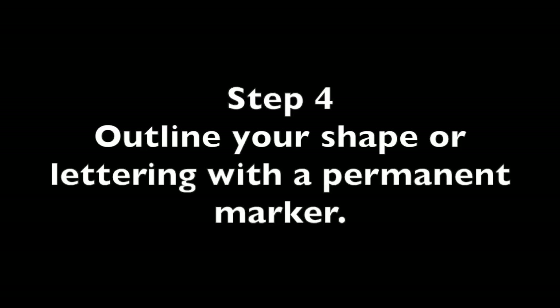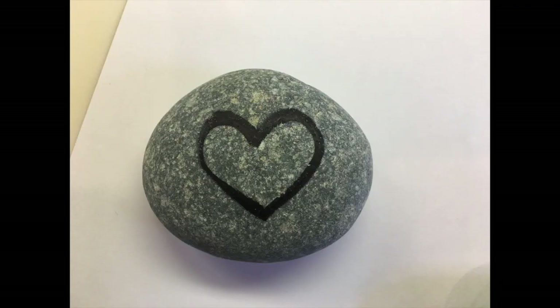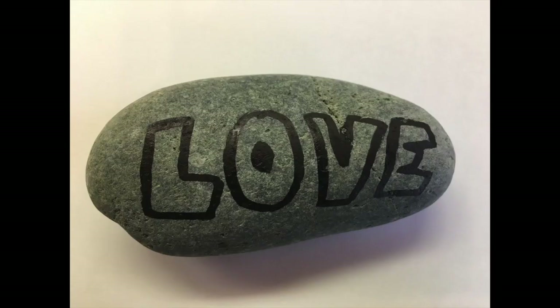Step 4: If you want to outline a shape or do some lettering, use a permanent marker to draw on your rock before you add your paint. Keep in mind that after you have painted on the rock, you will not be able to use the marker.